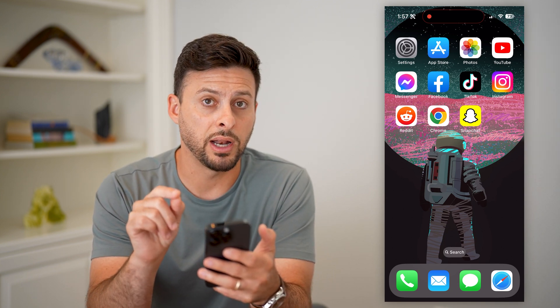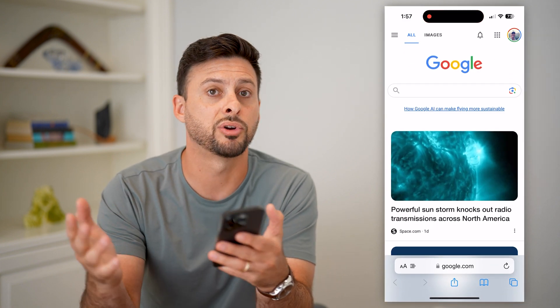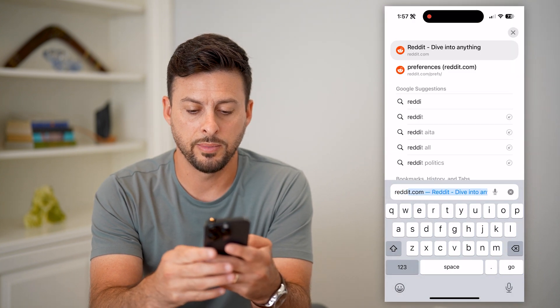You can't use the Reddit app — you have to use a web browser, whether you're on iPhone, Android, or a computer. Let's go to reddit.com and hit go.